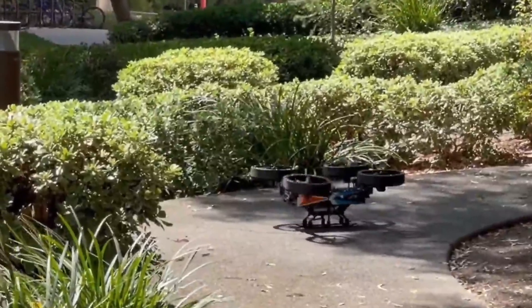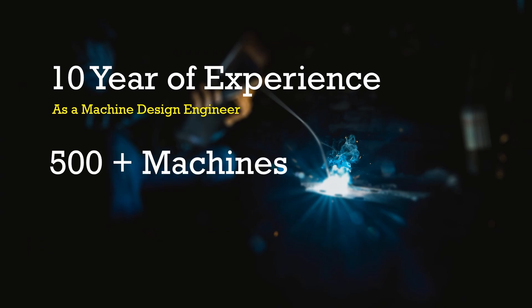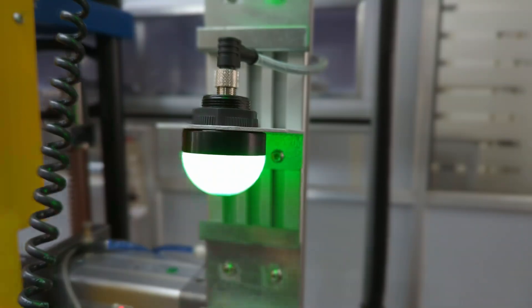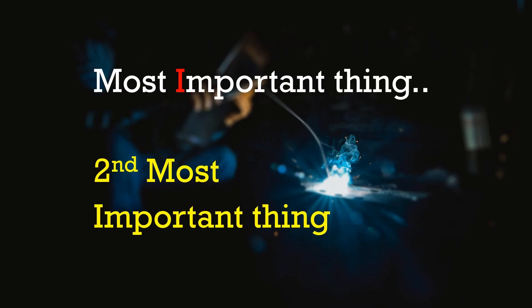In my entire 10 years of experience as a machine design engineer, after designing more than 500 machines and completing more than 30 courses apart from my graduation in mechanical engineering, I have realized the most important thing — and the second most important thing — that machine design is not just a job.